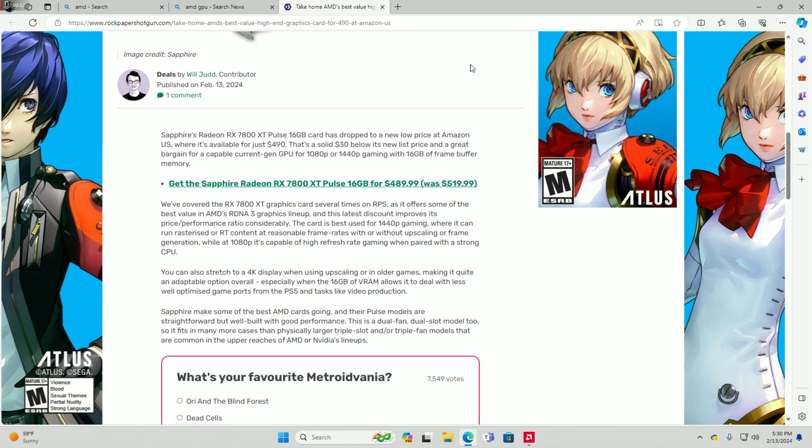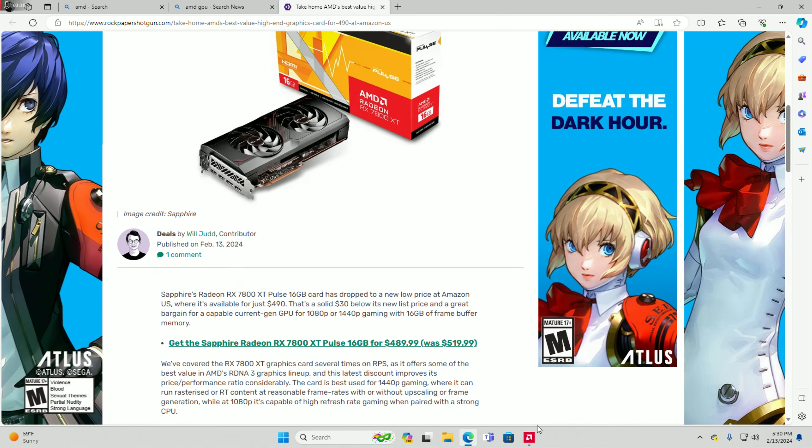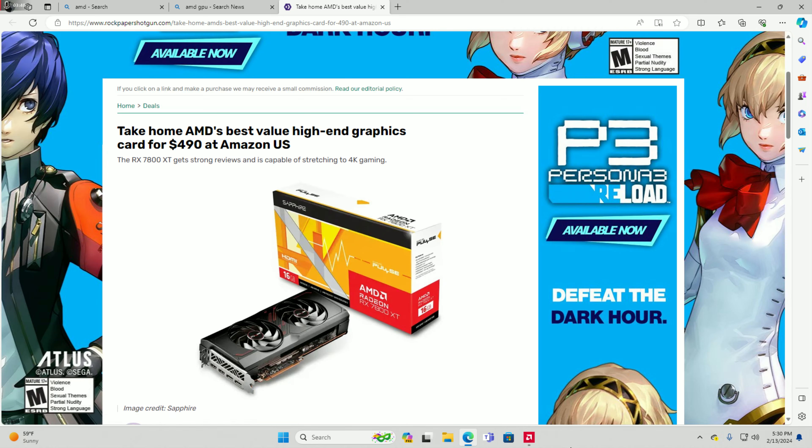You can also switch to a 4K display when using upscaling in older games, making it quite an adaptable option overall. The 16 gigabytes of VRAM also allows it to handle less well-optimized game ports from PS5 and tasks like video production. Sapphire's card is well-built with good performance. It's a dual-fan, dual-slot model too, so it fits in many more cases than physically larger triple-slot or triple-fan models common in the upper range of AMD or Nvidia lineups.